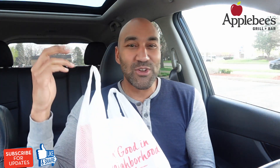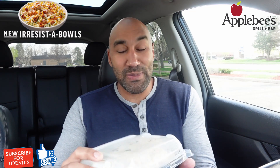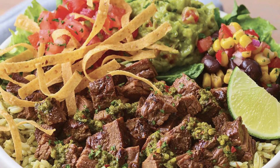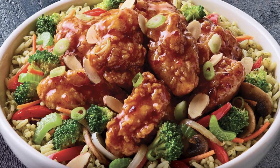Applebee's brought back their irresistibles and they got about six different bowls, six different flavors you can choose from. The one I went with is this new grilled chicken and spinach alfredo. They've got a southwest chicken bowl, southwest steak bowl, a tex-mex shrimp bowl, a homestyle chicken bowl, a crispy orange chicken bowl, and a crispy orange shrimp bowl — just a little 411 for you.